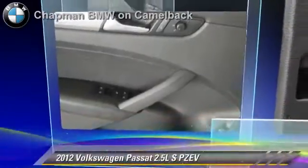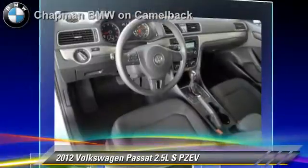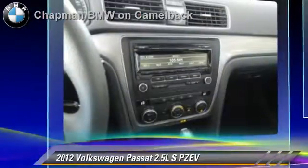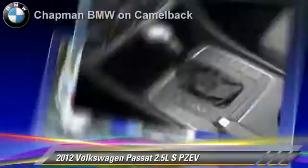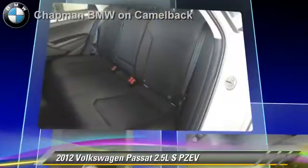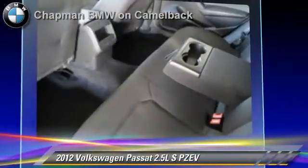The 2012 Volkswagen Passat, powered by a 2.5-liter 5-cylinder engine with a 6-speed automatic transmission. This vehicle, with fewer than 35,000 miles on the odometer, gets up to 31 miles per gallon. This Volkswagen features front-wheel drive, power steering, and power windows.